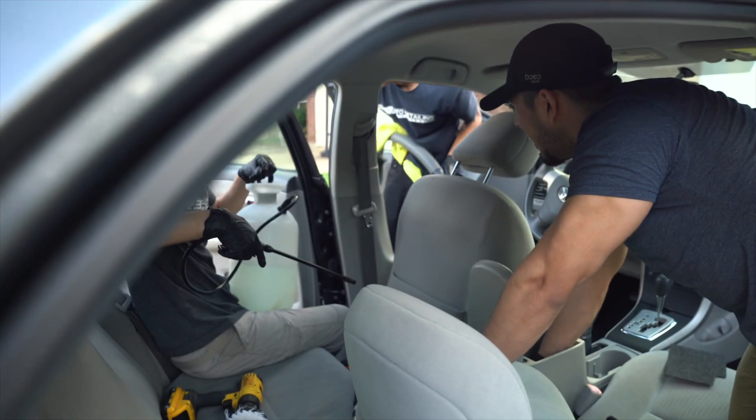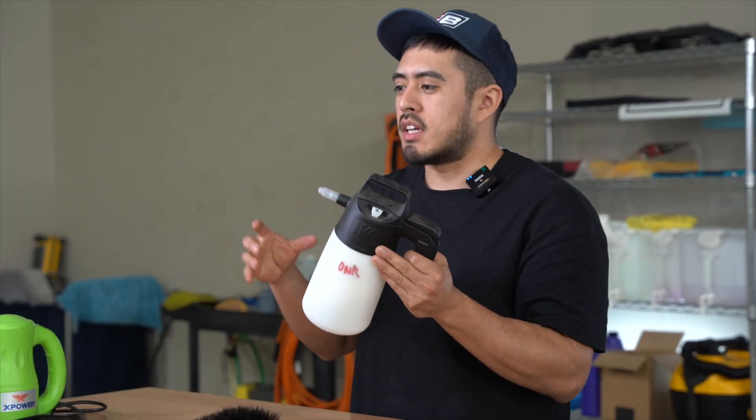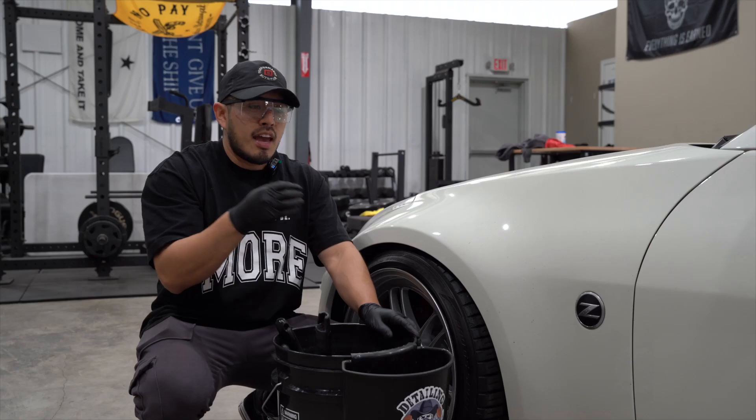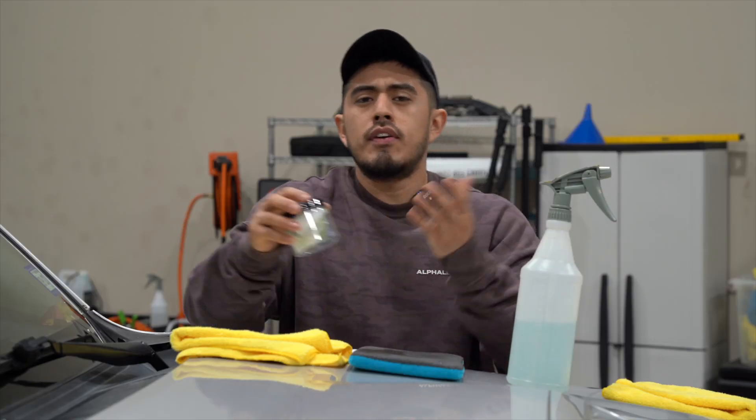Welcome back to the Detailing Business Class podcast, where you'll learn proven tactics and strategies on sales, marketing, and operations to grow your business. I'm your host, Oscar Gill, and my goal is to elevate you as a detailer and business owner to the next level.